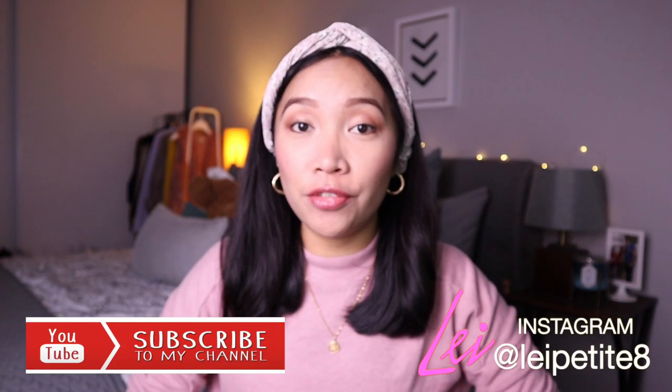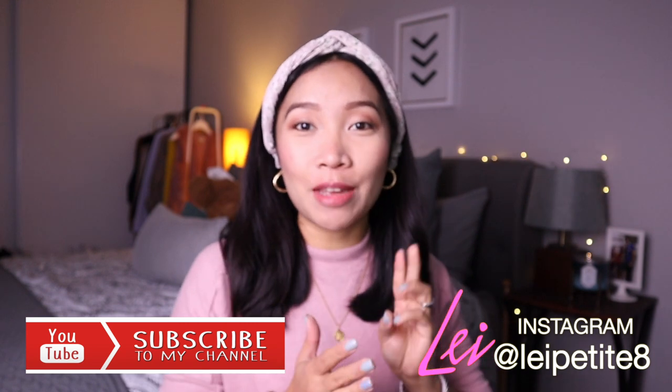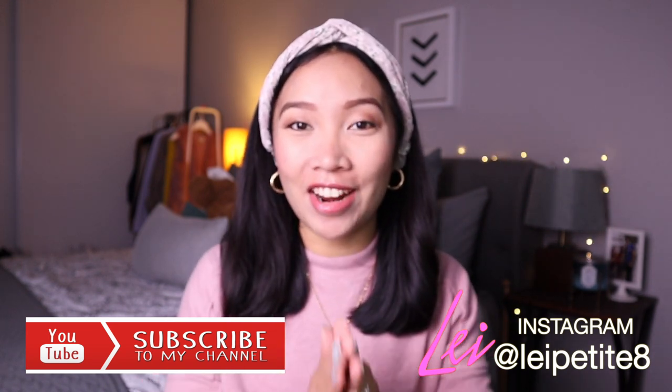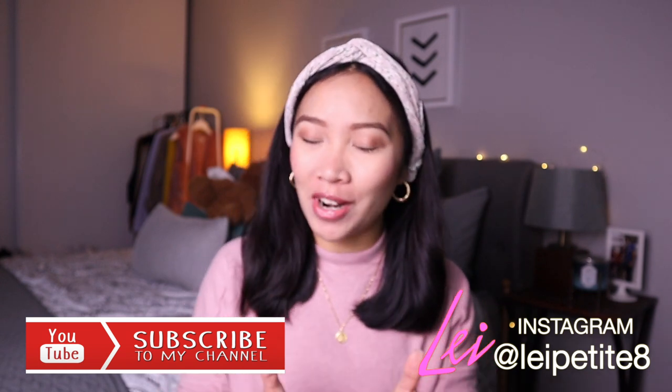Hi YouTube! Welcome to my channel. If you're new here, my name is Leigh. I do videos on luxury, styling, and beauty. If you guys like these things, you will definitely like it here. I invite you to join the family and subscribe.